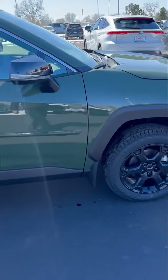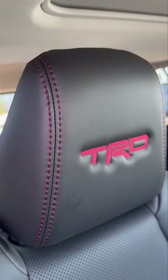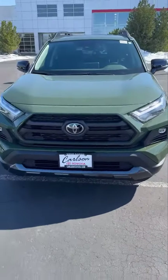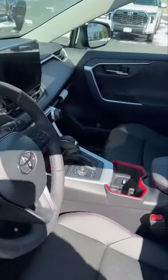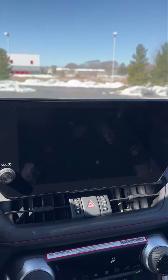It's got heated and ventilated seats, black TRD wheels, TRD stitching in the headrest. Very rare to come around these parts. It is rated for 3,500 pounds of towing, multi-terrain select on it. Nice big screen, moonroof.